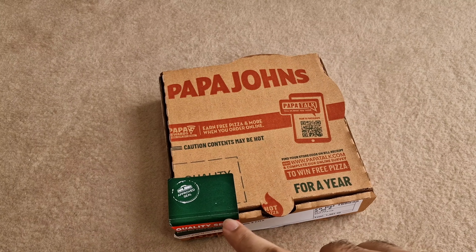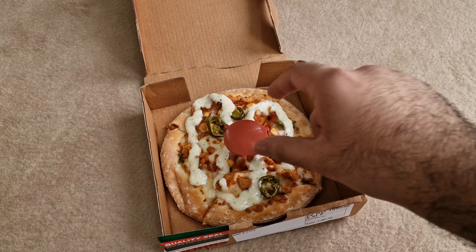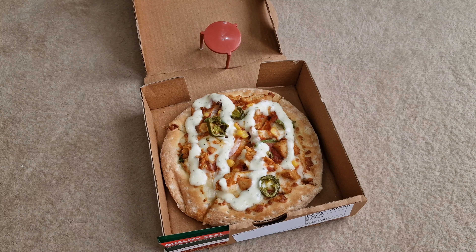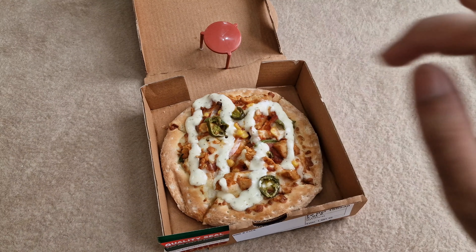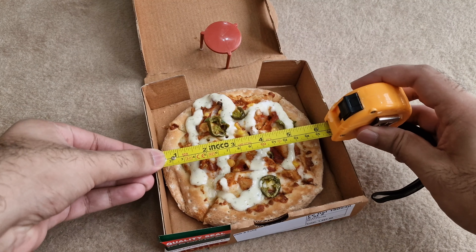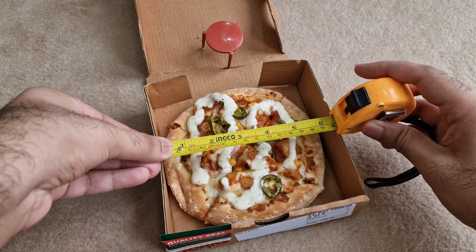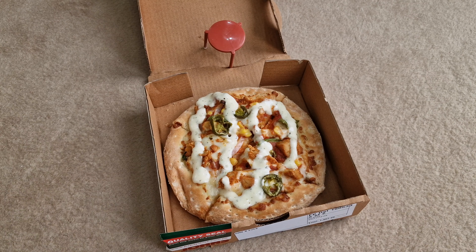They have this quality seal which I really am a fan of — that way you can ensure that no one has been into your food. For toppings you have jalapeños, chicken, ranch, and sweet corn. They have applied a bit too much ranch for my liking. Let's get out the tape measure — it's right around six inches, which I guess is a normal size for a small pizza. Let's take our first bite and I'll let you know how it is.